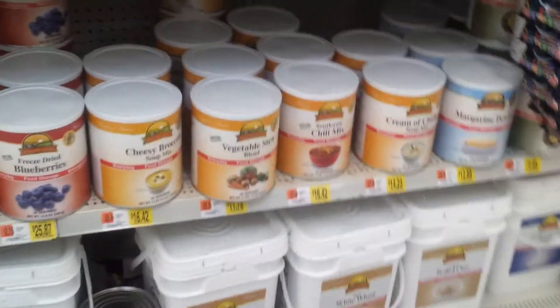I'm showing you guys Walmart's food center. It's kind of cool. I've never really seen this before at a Walmart.